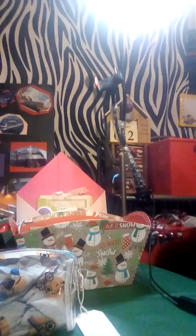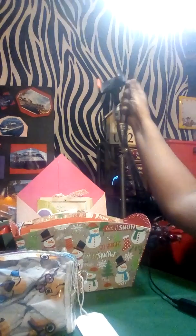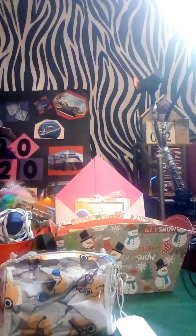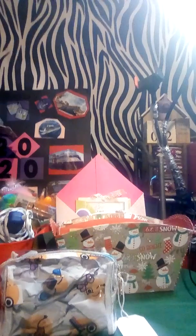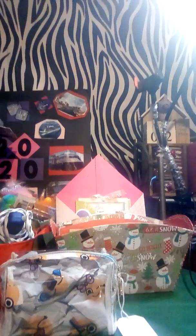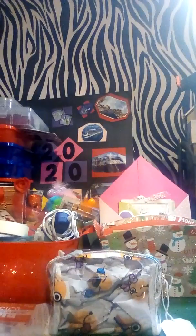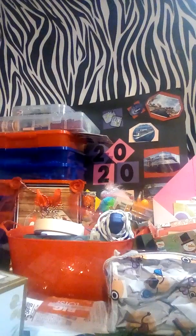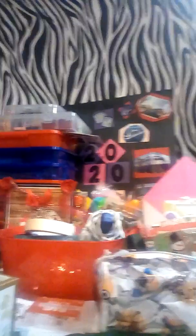I have some of the containers there, and then on the table — that backing right there, let me move this — that backing is actually a zebra shower curtain that I got on clearance a long time ago. Nobody really liked it, so I put it on the wall to give it some view. My 2020 vision board is a little covered right now because I have these containers — all the ones from Dollar Tree — stacked up there for now until I get some more shelving.